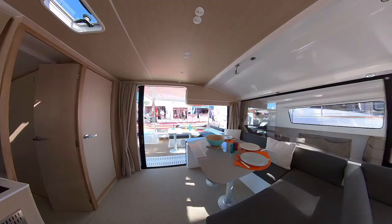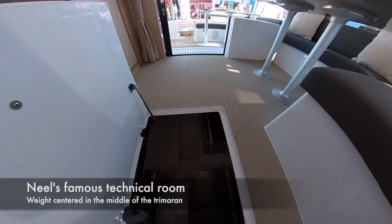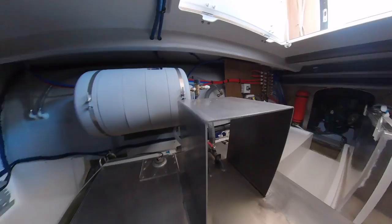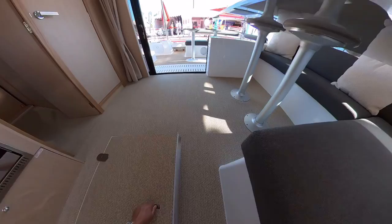Another feature NIL is very famous for is the technical room. It's in the center of the boat so the weight is well distributed, and that's where you find the engine at the back, then your tanks and all the electrical main components — the charger for the batteries, the water maker, the solar charger — everything sits in that center space.